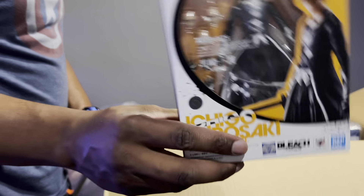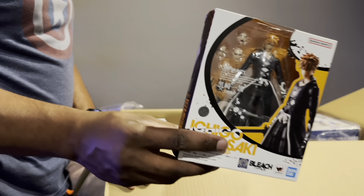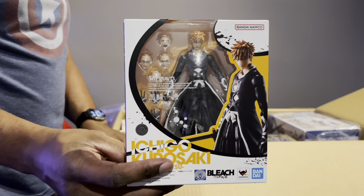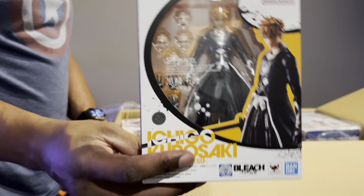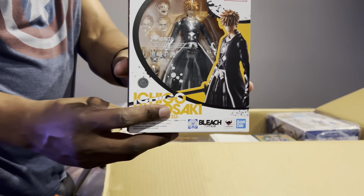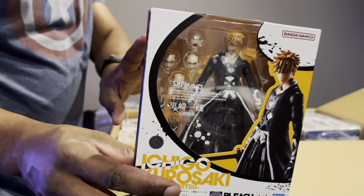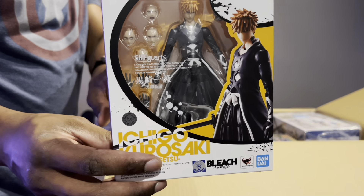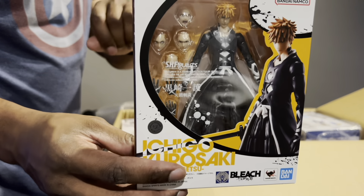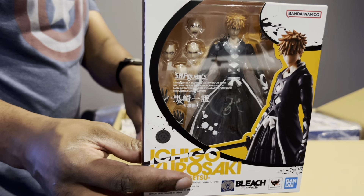This is Ichigo — he's been sitting here a while. I never got him shipped so I never got to do a review on him. I love Bleach. It's unfortunate they decided to go with the Thousand Year Blood Arc version of Ichigo instead of starting from the beginning, but hopefully they'll double back and do some of the older forms.